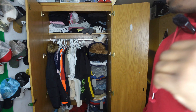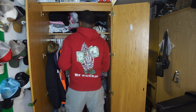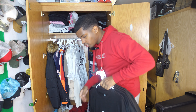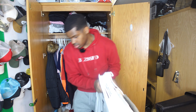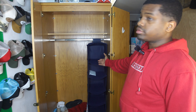Alright y'all, first thing I'm gonna do is just take all this out. All this right here is coming out — we're just gonna throw it on the ground because my floor is clean, for all y'all gonna be in the comments talking crazy.